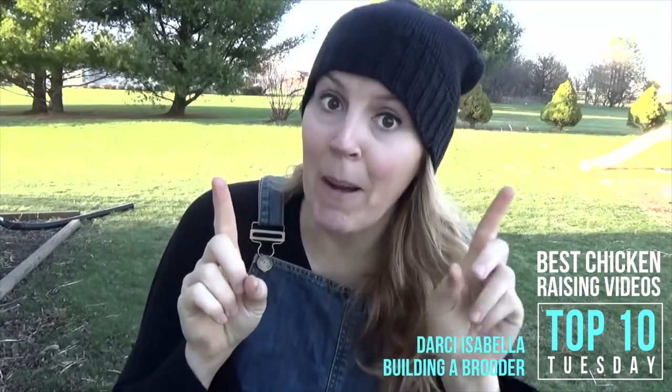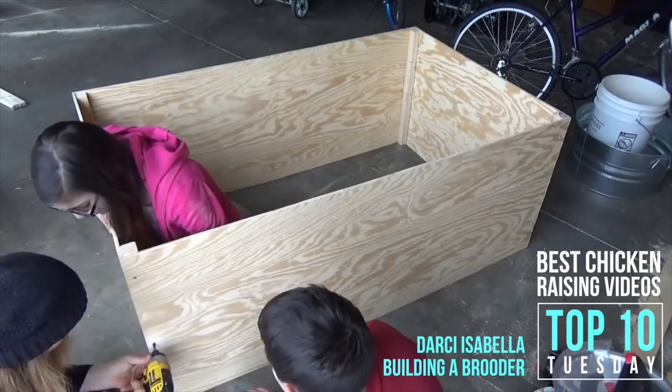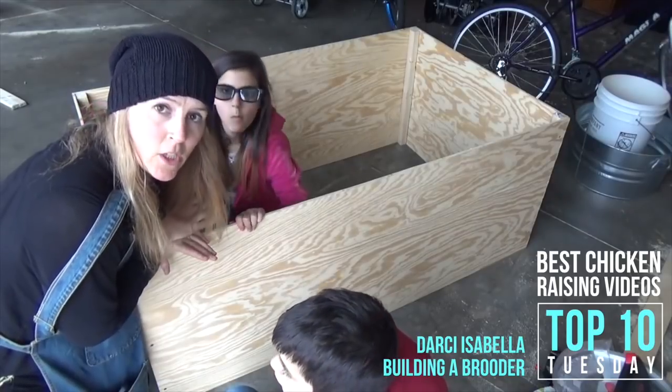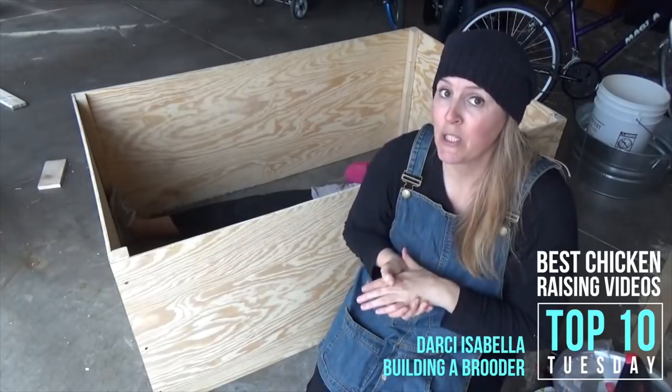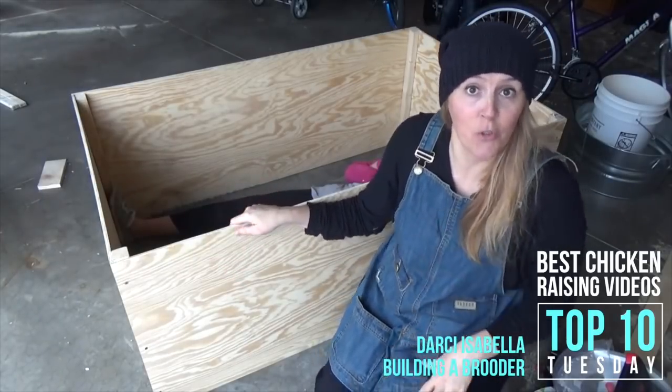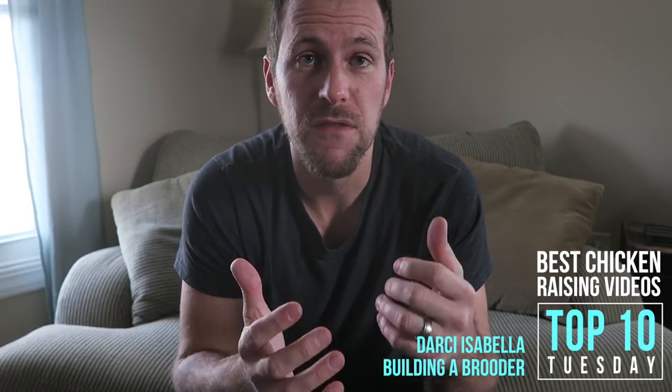So today we're going to build a brooder and a mama hen. If you're new to drilling, this is the perfect beginner project — building a brooder is so simple, you really can't go wrong. When you're talking about brooder setup and how to raise your chicks into chickens, one video that stood out is from Darcy Isabella, who shows how to build a brooder. She is a ton of fun and does a great job showing you how to build a simple brooder. You may remember Darcy from the Great American Farm Tour — she's in the Chicago area.